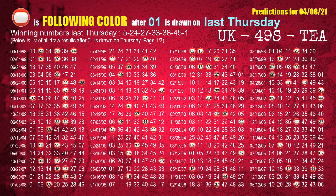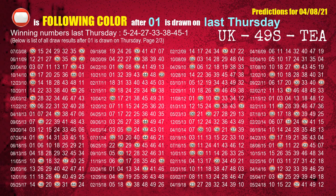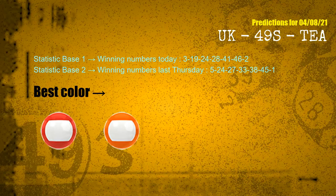The booster winning number last Thursday is 01. The most frequently following color is red when 01 is the winning number on last Thursday. According to the statistics above, with winning numbers today — 03, 19, 24, 28, 41, 46, 02 — and winning numbers last Thursday — 05, 24, 27, 33, 38, 45, 01 — the frequent following colors are red and orange.